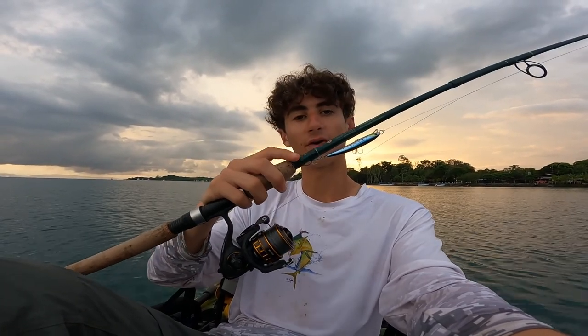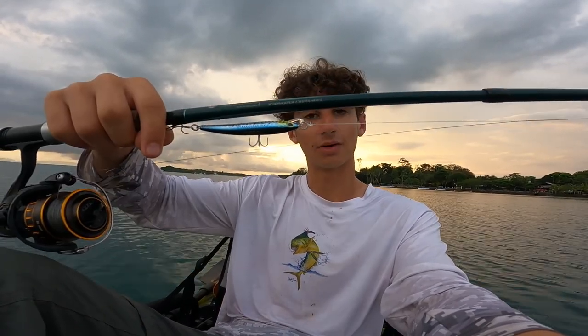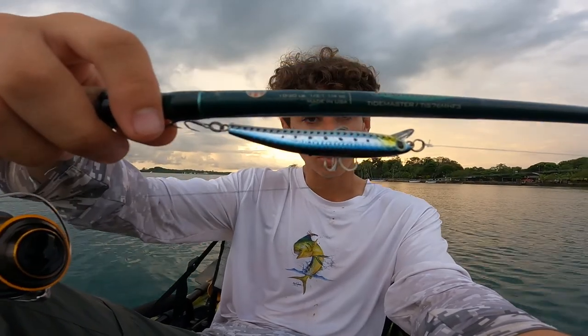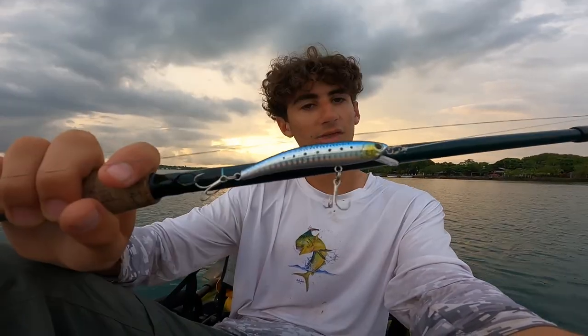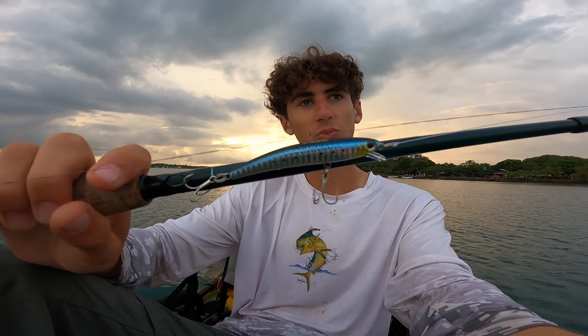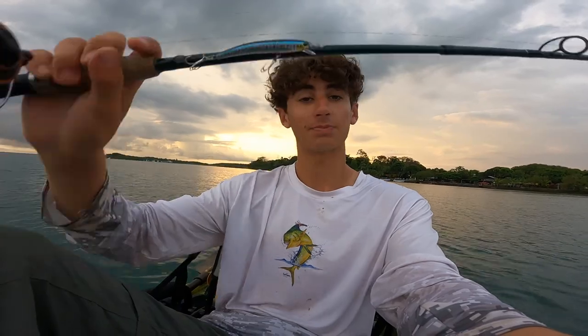It's a nice combo — perfect weight, casts far, but it's got a pretty good backbone for if I hook a big fish. I've got 14-pound braid and a 25-pound fluoro leader. That's the gear we're using. You can see my lure — a nice little minnow-style lure. I'll be throwing this, and if it doesn't work I'll switch to a small twitch bait. Without further ado, let's go to the mangroves.